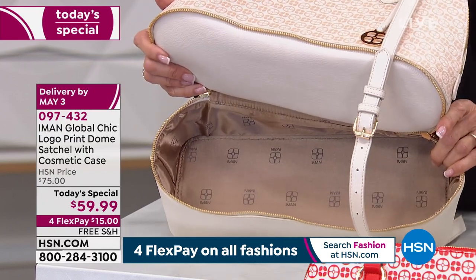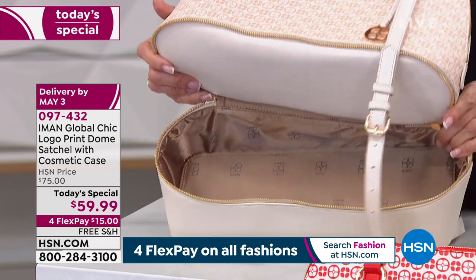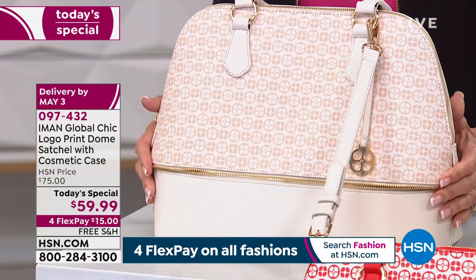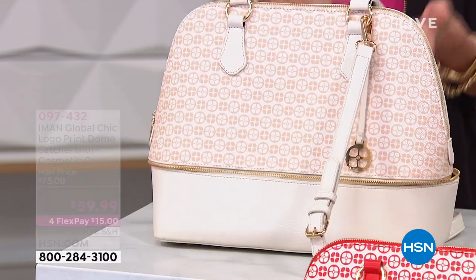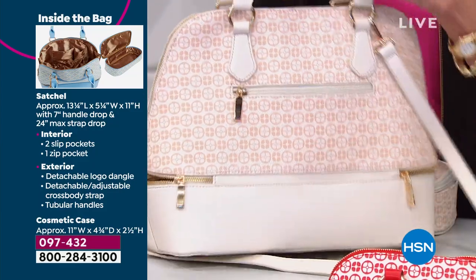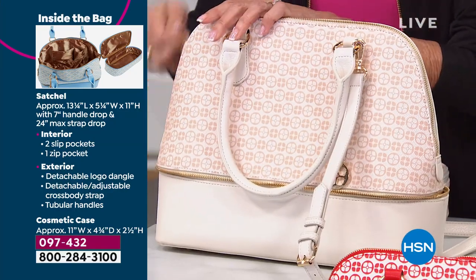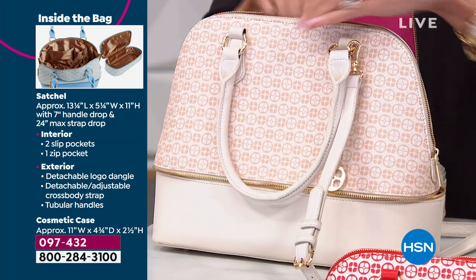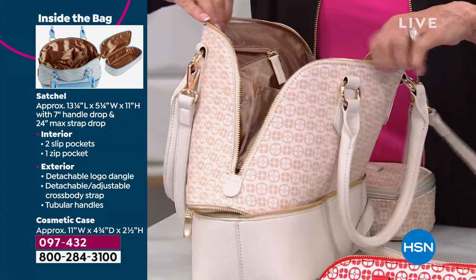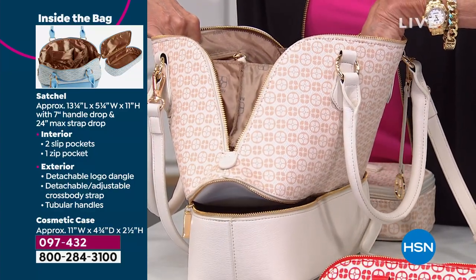Maybe it's for your fur baby. Whenever I'm walking my dog, I want to bring water for him. Whatever it is, you have that entire additional compartment right on the bottom of the bag. The bag itself has a full zip pocket to the outside — great for keys. And when we talk about the dome, the reason this is the quintessential important bag and one of the most popular silhouettes in the entire world of handbags.